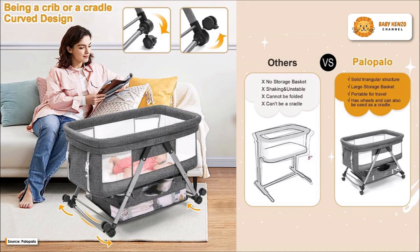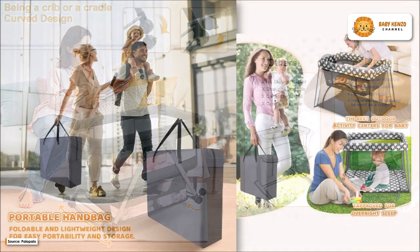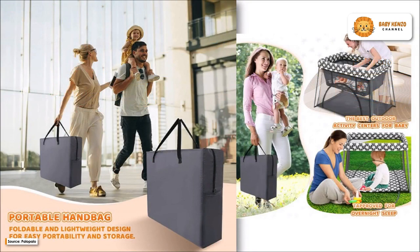In addition to conforming to all applicable safety regulations, its height can be adjusted to provide room for your bed. The Palopalo Portable Bassinet is the best option if you want to provide your baby with a safe, comfy, and portable bassinet. Get your infant settled into a secure and cozy crib right away with this excellent product.